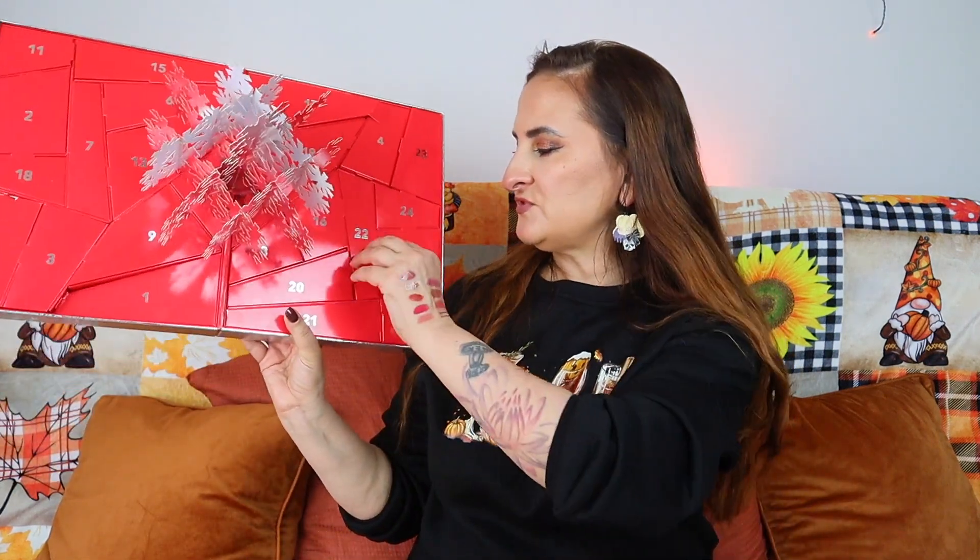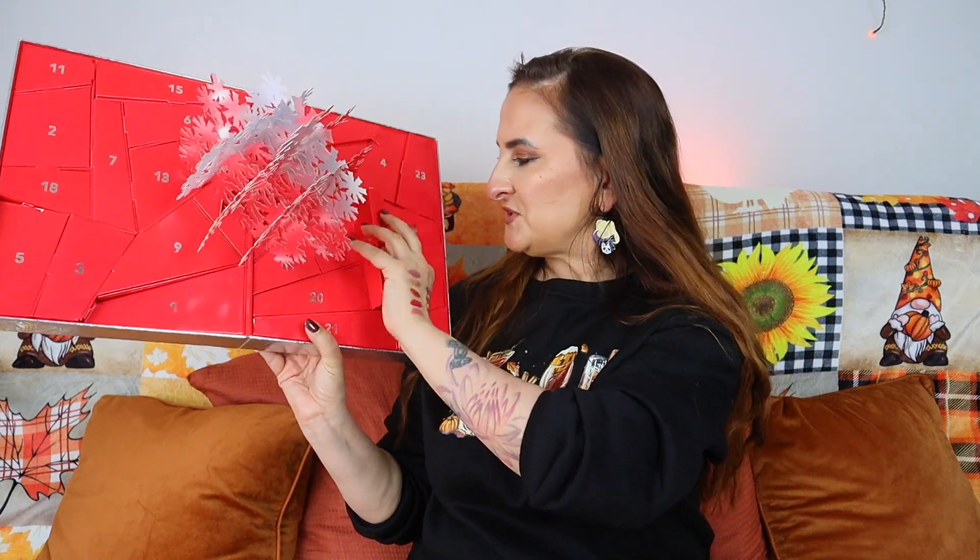Day twenty-one is another lip liner in shade 'Whirl' - only the second repeat product for me in this calendar. With 24 products and lots of MAC lipsticks in my collection, I'm impressed. The Whirl liner has more brown undertones while my existing one has more redness, so they do differ.